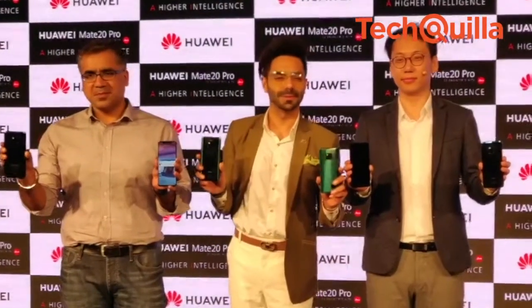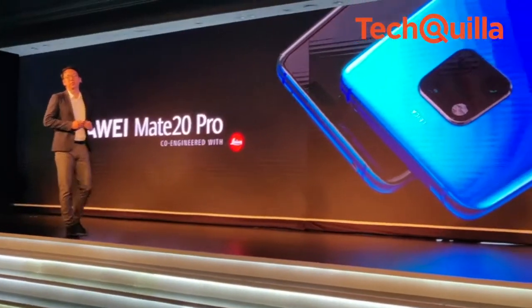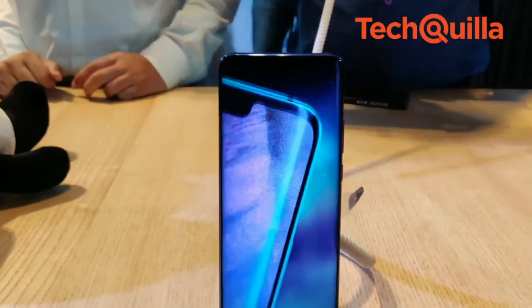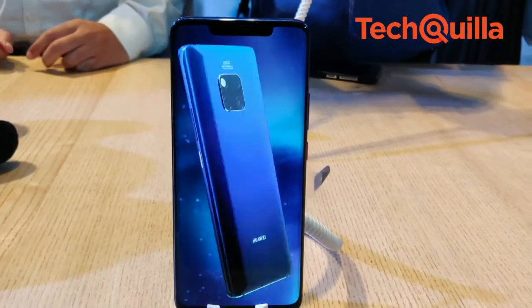Hitting up the competition in India's premium smartphone market, Chinese giant Huawei on Tuesday launched its flagship Mate 20 Pro device in the country for Rs 69,990. This is the first time a premium Mate series device has made it to India. The device will be available online on Amazon starting 3rd December for Prime members,